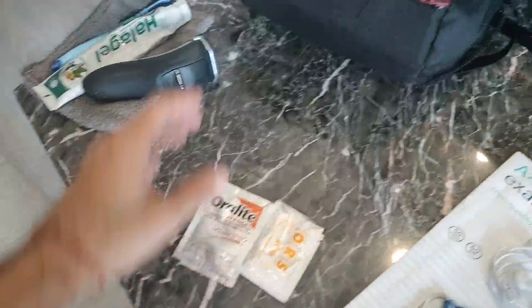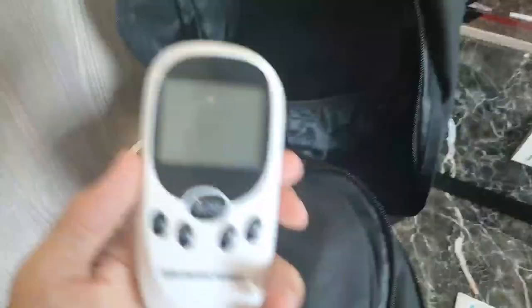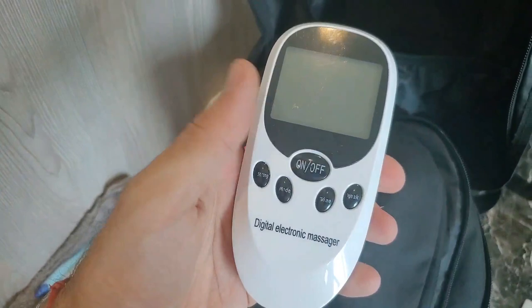In my bag I've got these oral salts which I have after the game. I've also got this TENS machine, which stimulates the muscles. That's really good as well.